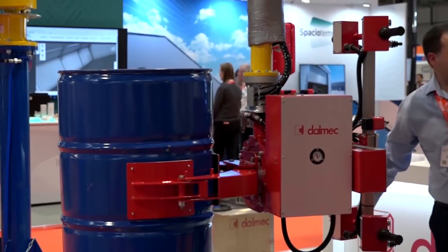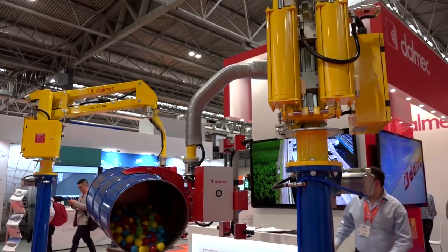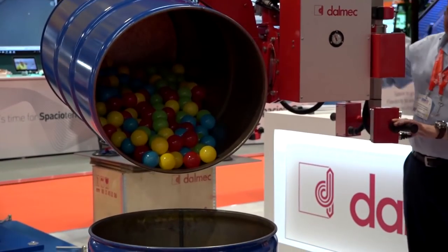I'm here with Valerio from Dalmec at MAC 2018. What are you showcasing at the show this year? We handle handling equipment — anytime somebody needs to lift anything very heavy, up to one tonne, we use the handling equipment to take away the weight of the product, so you can handle anything up to one tonne with no effort whatsoever.